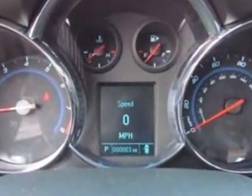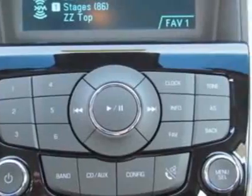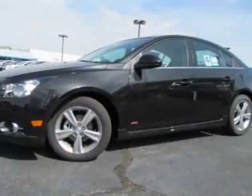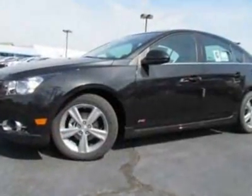RS package. Wheels: 17 inches, 43.2 centimeters, 5-spoke flangeless alloy. Spoiler: rear. Rear parking assist and the audio system feature: Pioneer Premium 9-speaker system with amplifier, 250 watts.